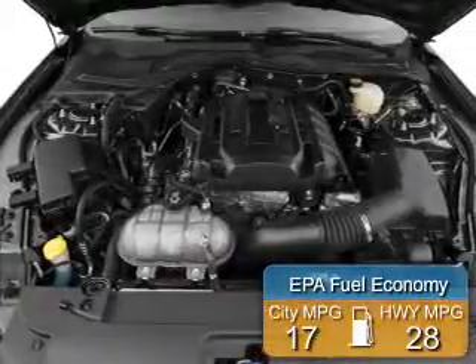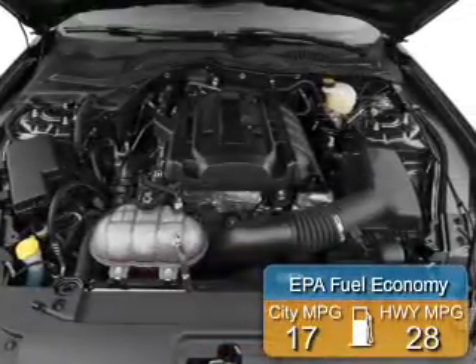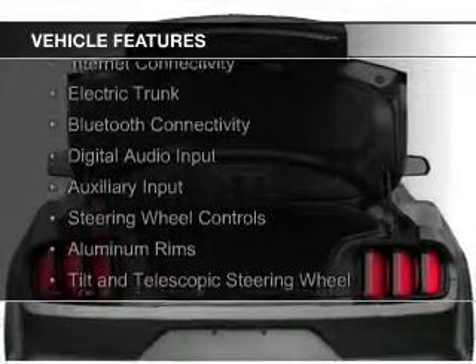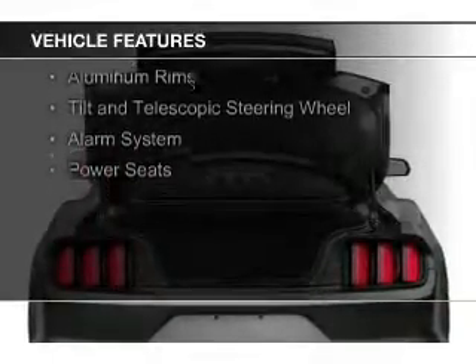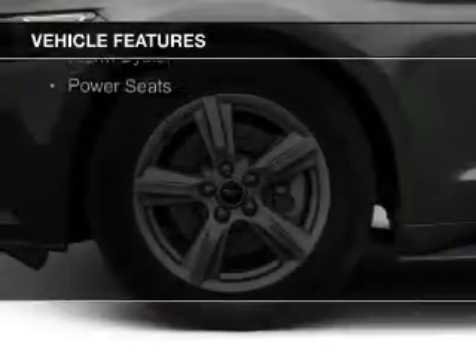Great fuel efficiency saves you money by requiring fewer trips to the gas station. The features include internet connectivity, electric trunk, Bluetooth connectivity, digital audio input, and auxiliary input, and steering wheel controls.